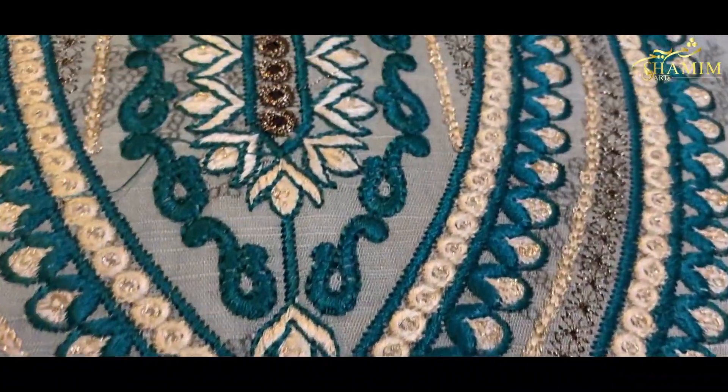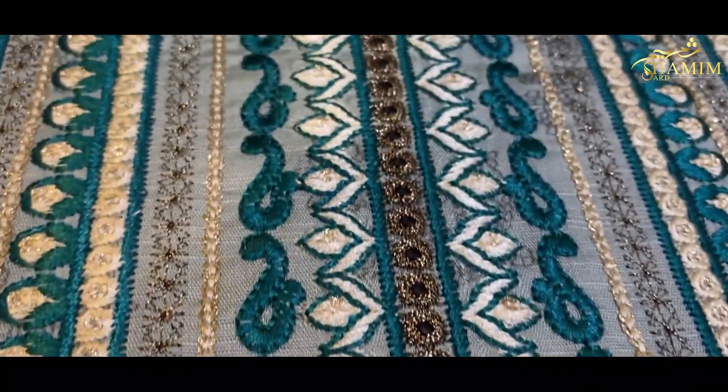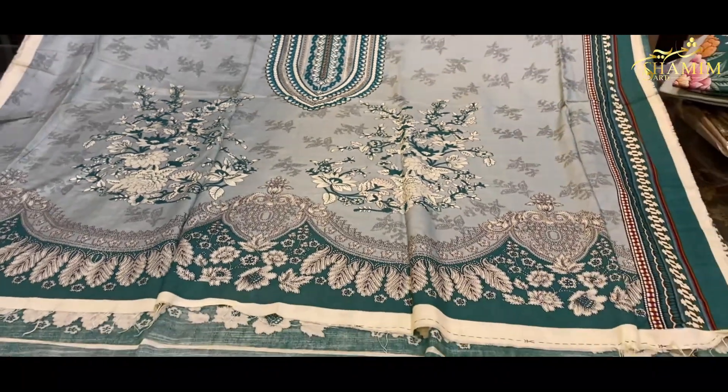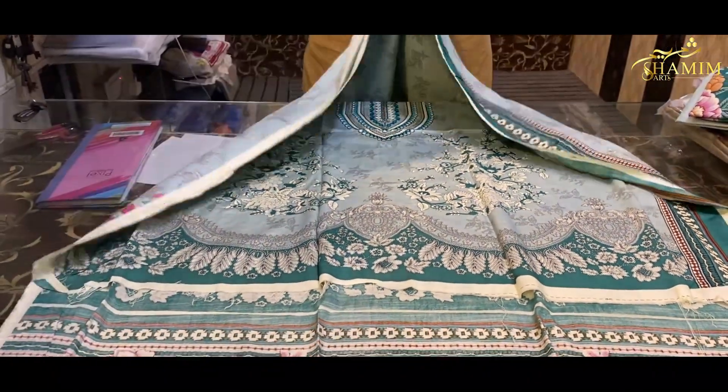Embroidery's neatness and quality — once again. The parcel will be sealed. Embroidery will be verified. Slub linen fabric. You will have a digital print, but this is actually a buzzer print.